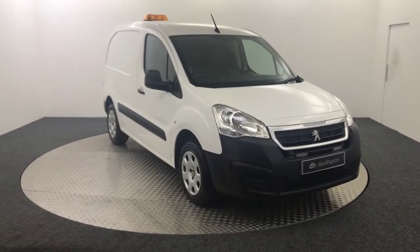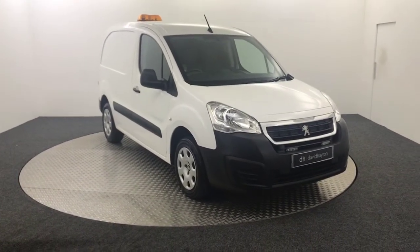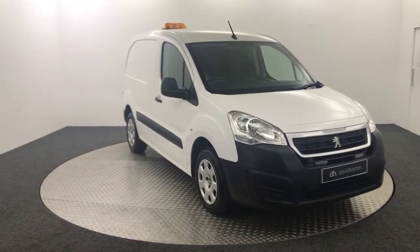Hi, it's James from David Haytons Auto Store. Today on the turntable we have this 2017 Peugeot Partner Professional.